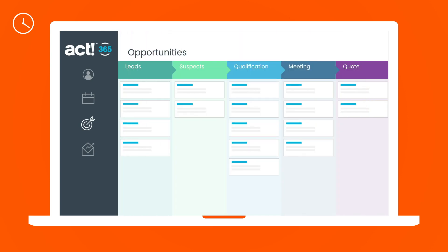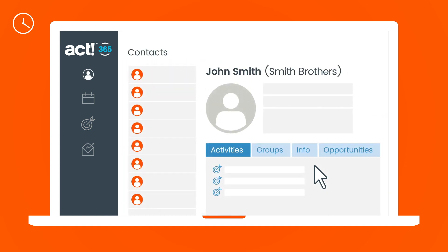Before you leave for your meeting, move the current sales opportunity you have for John to the meeting stage in your pipeline and get up to speed on the details of his account.